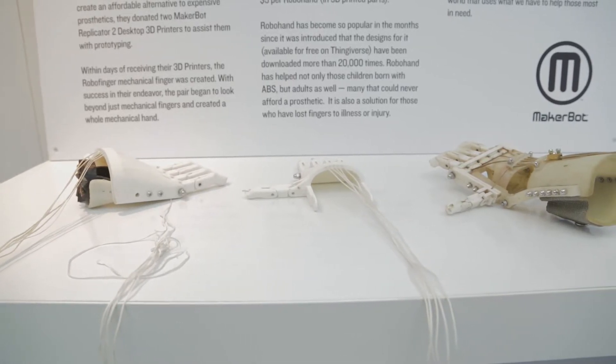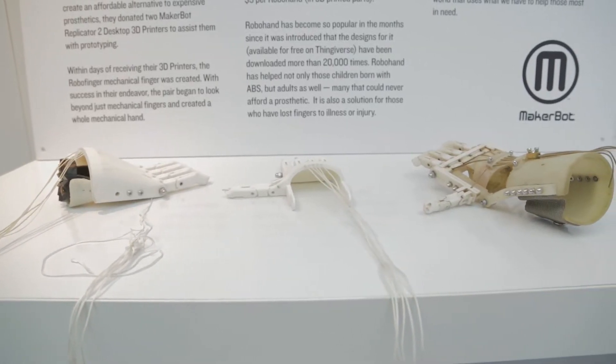We've known for 25 years that 3D printing really changes how designers and engineers can express their creativity in what they're designing, developing, and manufacturing. That continues to move into the manufacturing space, where we see medical developers and medical manufacturers adopting 3D printing to very rapidly create jigs and fixtures, doing manufacturing solutions.